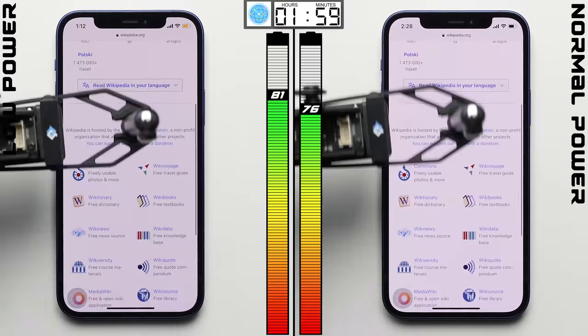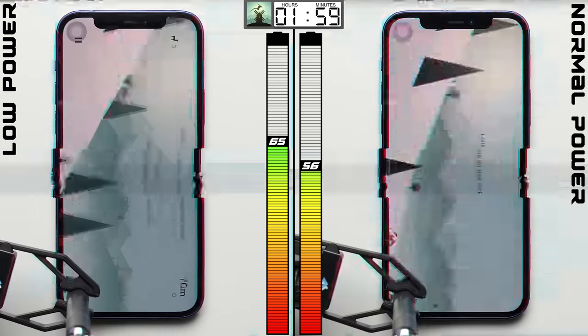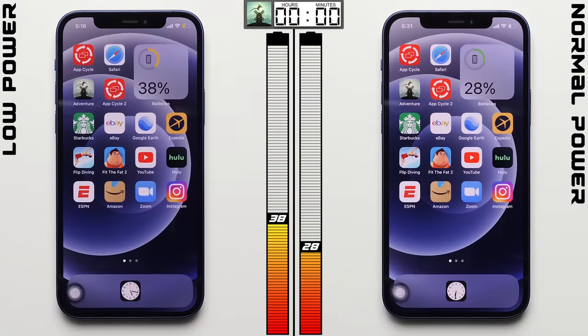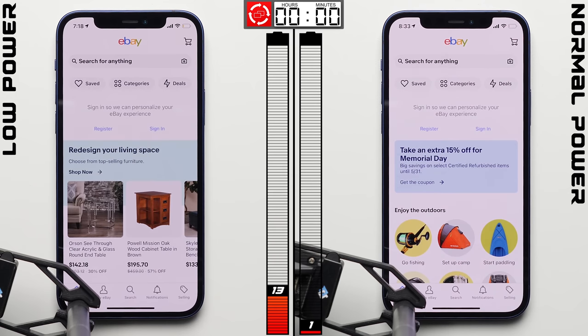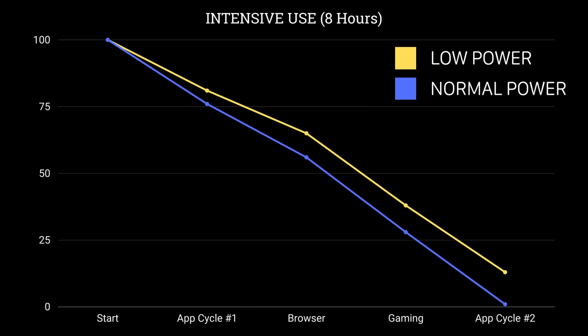Another two hours of cycling through websites in the browser test added four more points to the low powered iPhone's lead, giving it a nine-point lead. In the gaming test run for two hours this time, just like in the standard test, it didn't make any difference. To wrap up, we ran the app cycle test one more time to try to kill the normal powered iPhone — it came close, dropping all the way to one percent, while the low powered iPhone, put through the same exact usage, still has a healthy 13 percent. With eight hours of processor-intensive testing, low power mode nets a 12-point total advantage — which is definitely a big one.